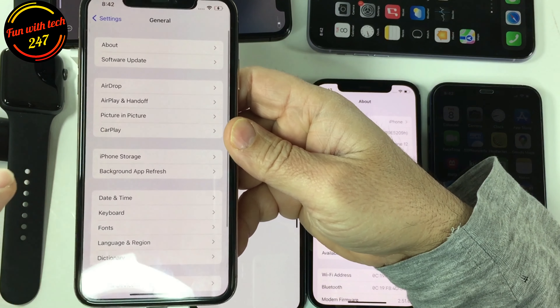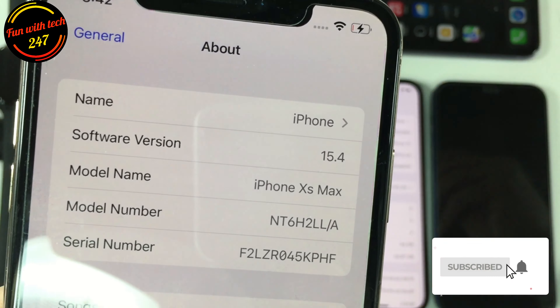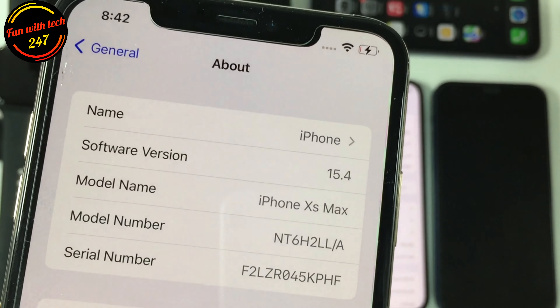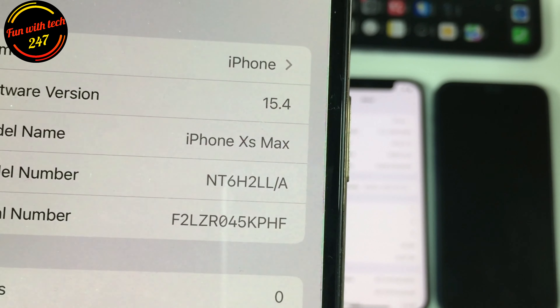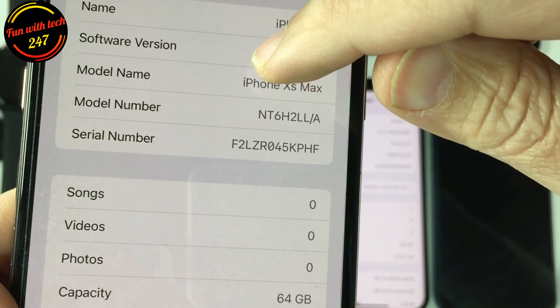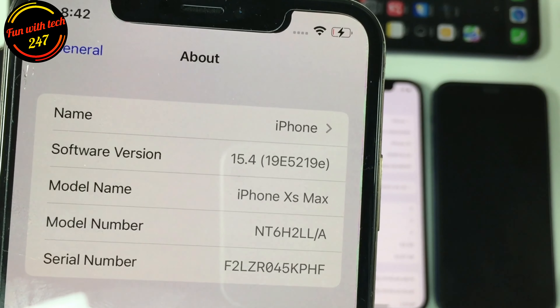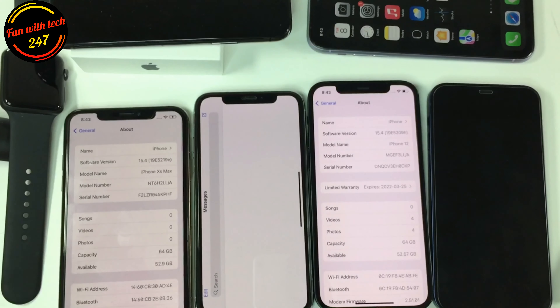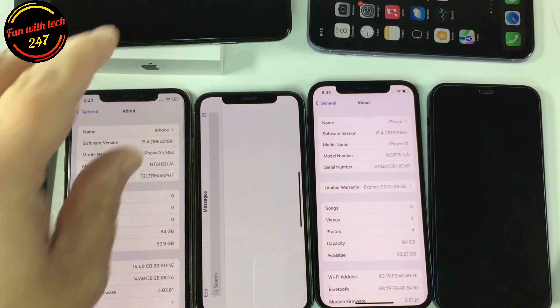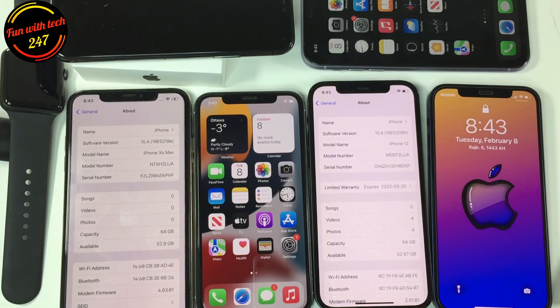I want to show you the build number — this is an iPhone XS Max. As you can see, the build number is 19E5219E for iOS 15.4. It's a pretty long build number, and hopefully there will be a couple more beta versions before the 15.4 RC comes out.